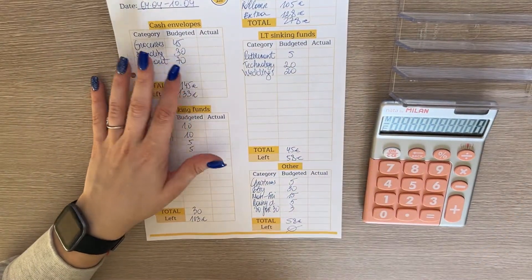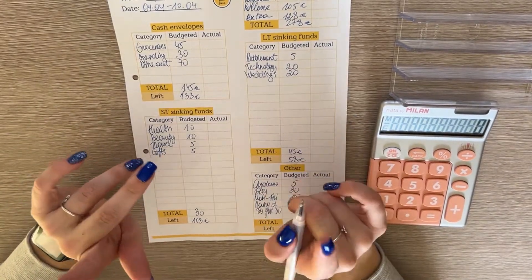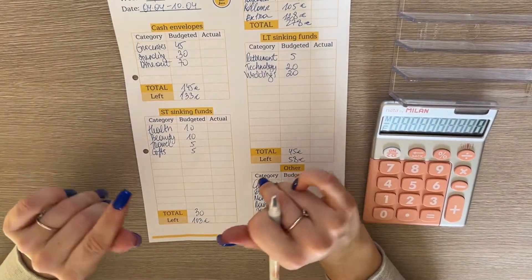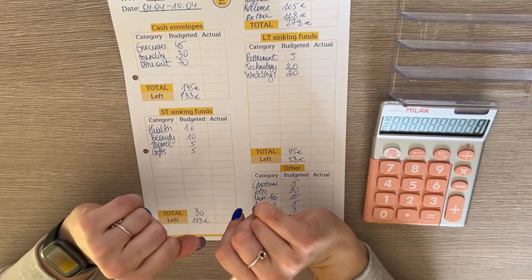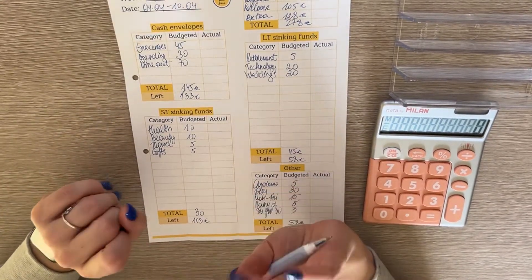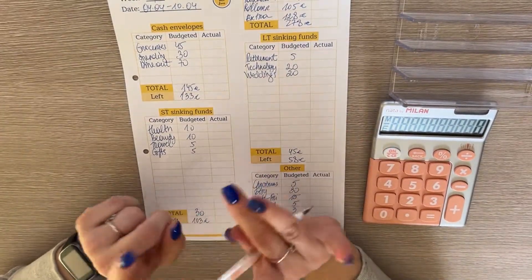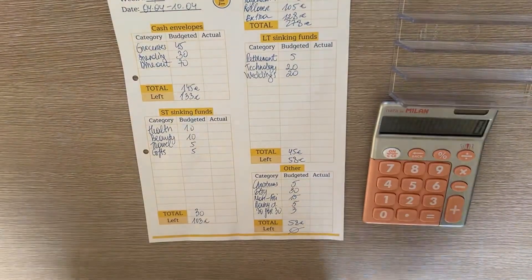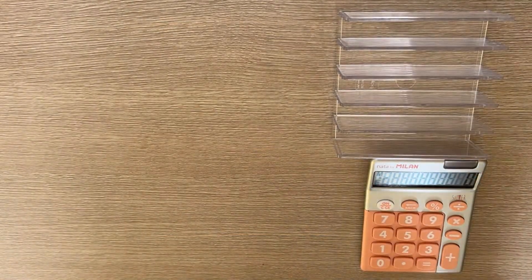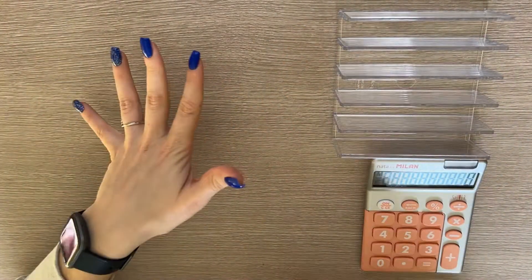That's what the weekly budget looks like for this week. I'll be doing the first cash stuffing of April tomorrow, so come back to see that. But I have very exciting news — let me grab my items and show you what I've just launched in my Etsy shop this weekend.